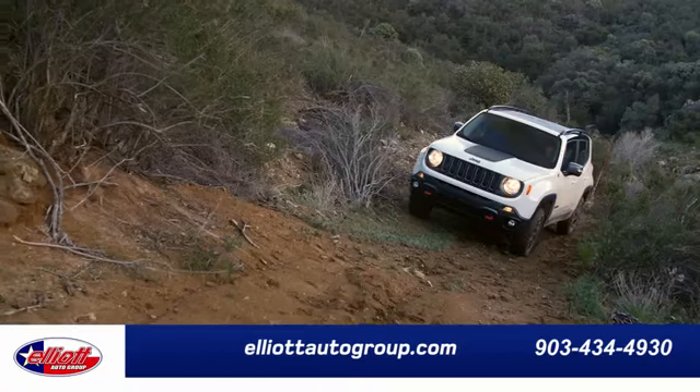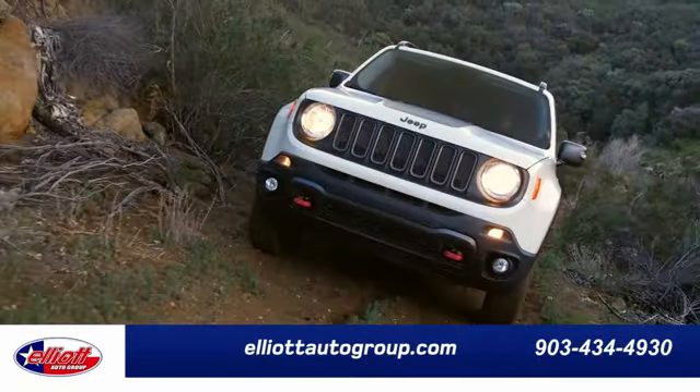Experience it for yourself today. Elliott Auto Group — we don't do things the old way, we do them the right way.